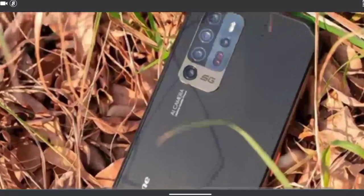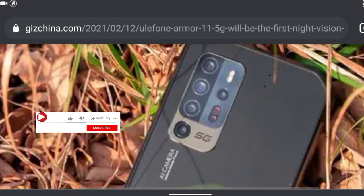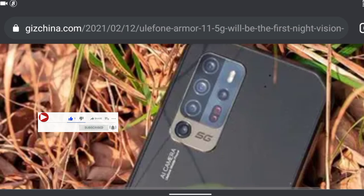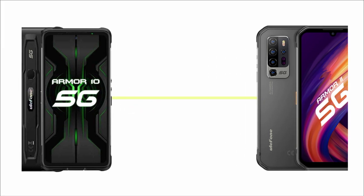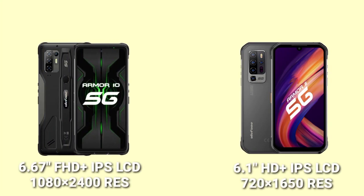After checking online, I finally got the specs of the Ulefone Armor 11 5G — the key specs, to be precise. I'll be comparing the specs of the Armor 11 with that of the Armor 10, so you guys can see the differences and similarities between both devices. Let's head straight into it.